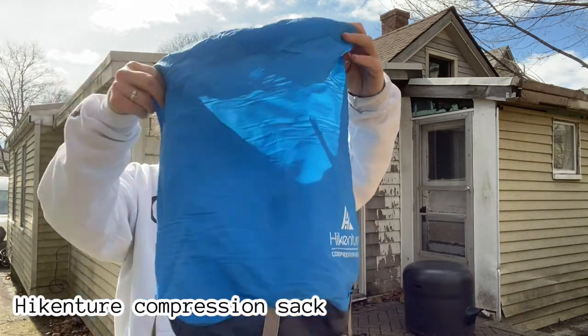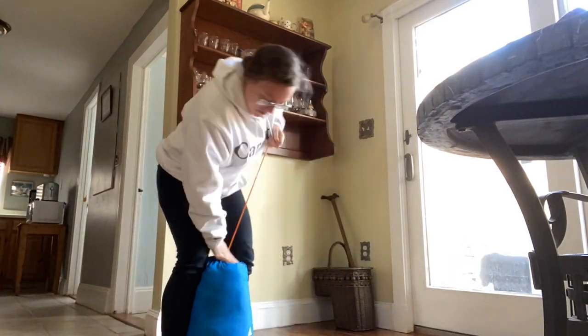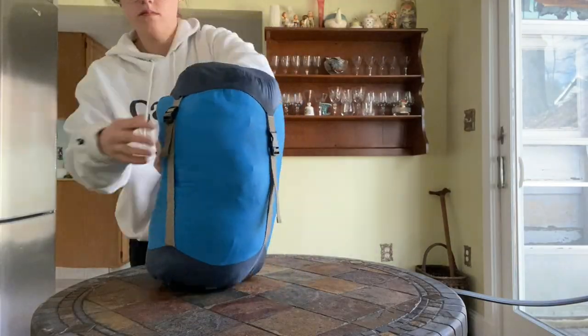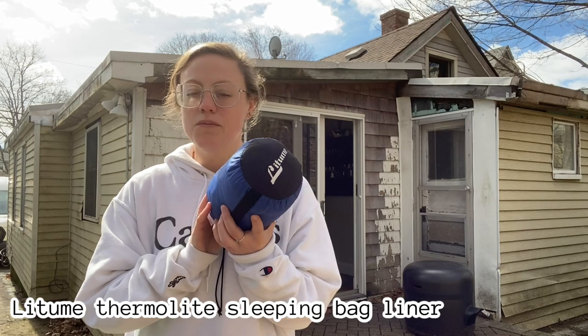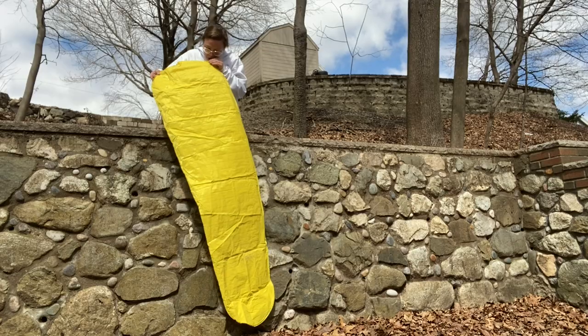I also got a Hikensure compression sack so I can fit my sleeping bag into my pack pretty nicely. This is like 13 bucks on Amazon — a steal. I also have a Latum Thermalite all-season sleeping bag liner. It's supposed to add up to 22 degrees of warmth at night, so I'm hoping that comes in handy.